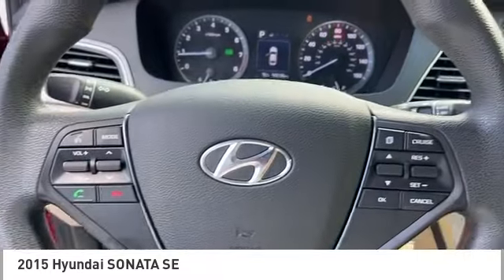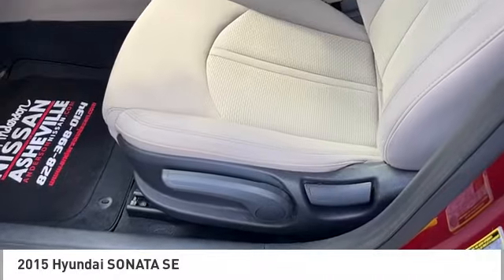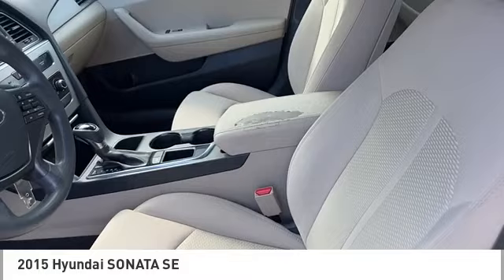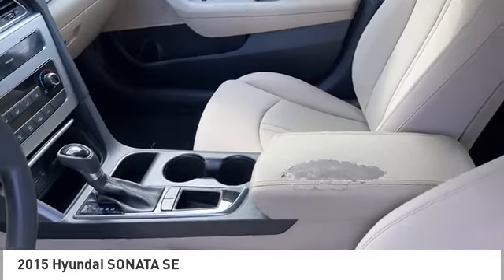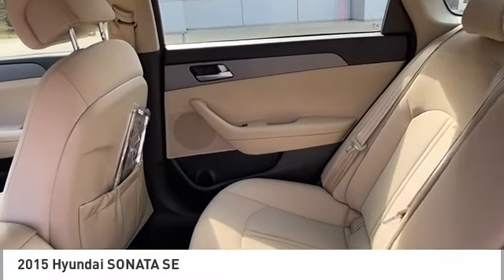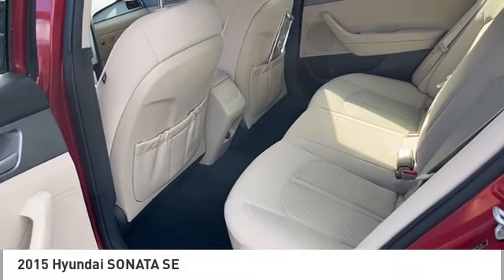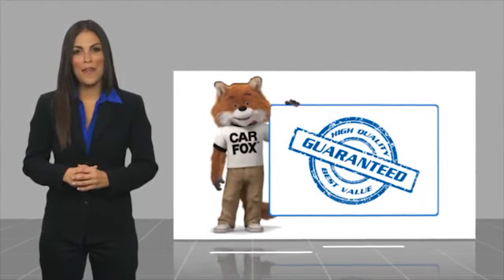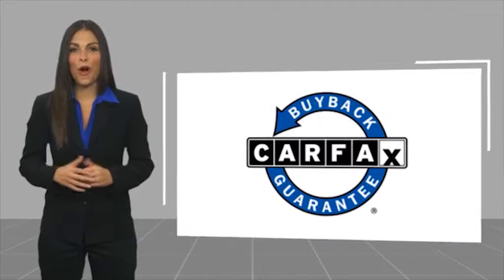Come take a test drive today. Here's another high quality vehicle with the Carfax Vehicle History Report. Be sure to find a complimentary copy of this report online or contact the dealership. This vehicle qualifies for the Carfax Buy Back Guarantee, so go take a test drive.